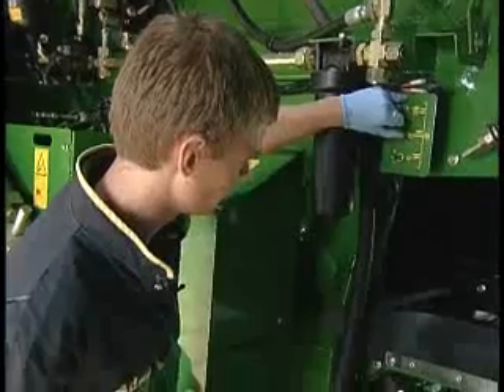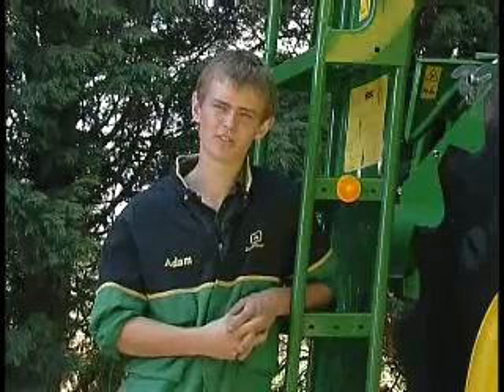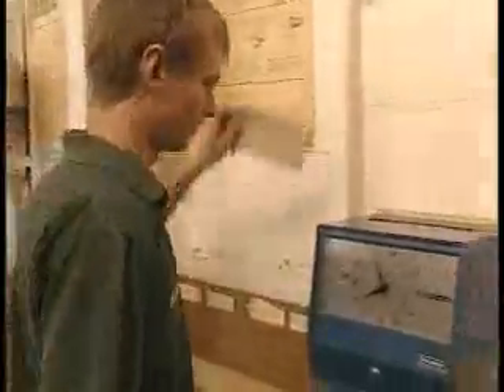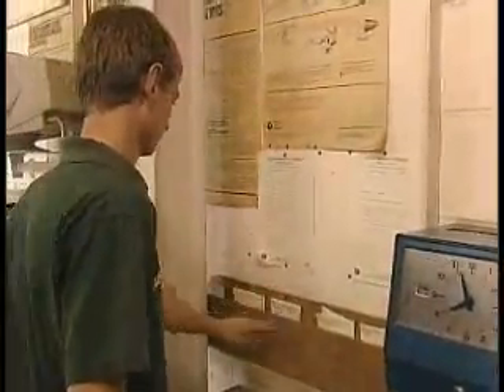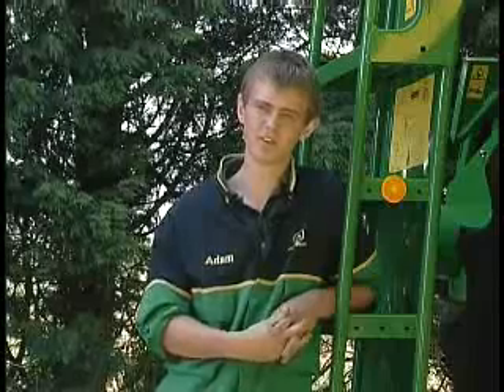I'm Adam, I'm 18 and my job title is an Agricultural Technician Apprentice. A typical day for me is arrive at work for 8 o'clock, do our timesheets and job cards and hand them in to our service manager, receive our new job cards for that day, lunch would be about 12.30 till 1 and then we knock off at 6 o'clock.